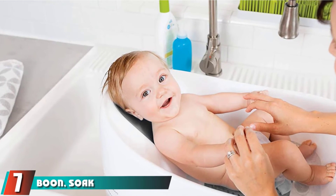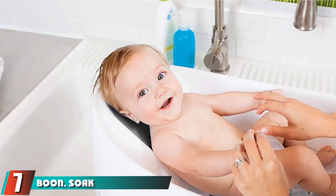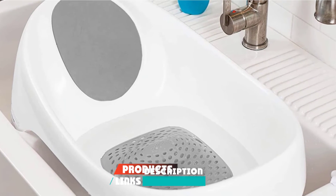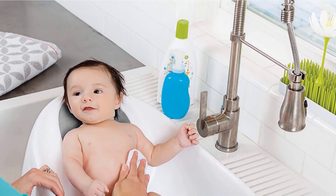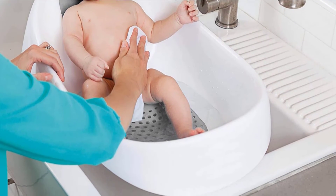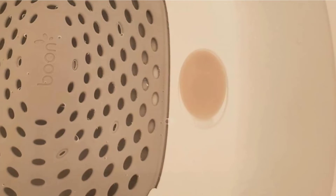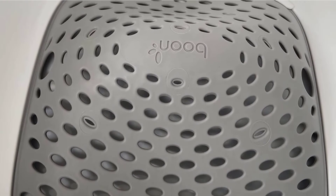Moving on to number 7, the Boon Soak 3-Stage Bathtub. This outstanding bathtub from Boon is available in two color choices: blue and white. It works well with babies at three stages: newborn, infanthood, and toddlerhood. The temperature is adjustable and the position is also adjustable to find the ideal setting for your baby. The bathtub is designed to be slip-resistant, ensuring the baby stays in place with the best safety.